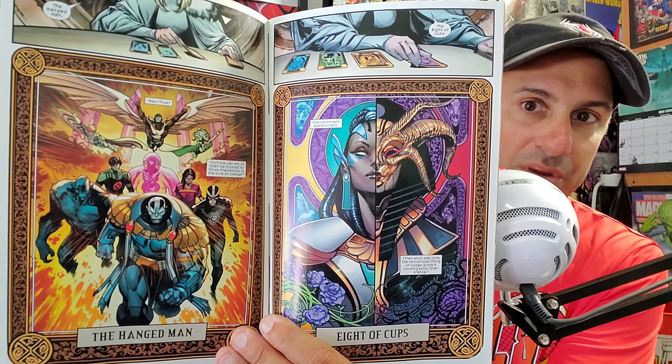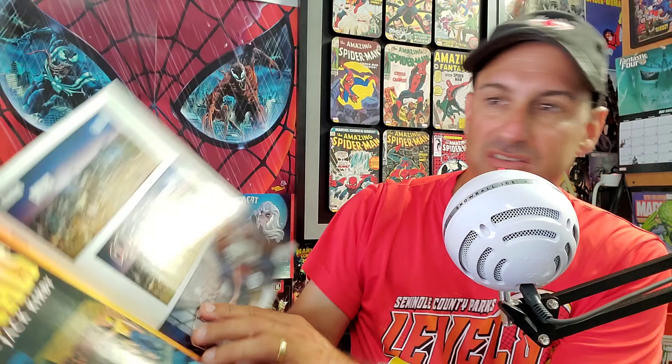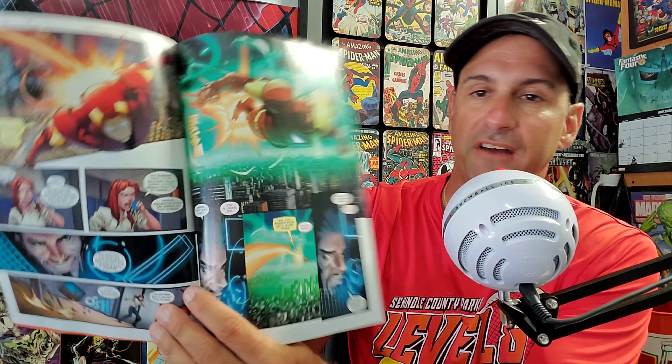First up, we have the Free Comic Book Day X-Men book. Pretty cool cover featuring Eliana, Storm, Wolverine, and Rogue. This is supposedly a lead-up to the Dawn of X Swords storyline. The interior has some interesting card-themed artwork. It's probably leading into a major event, and hey — it's free, can't complain.